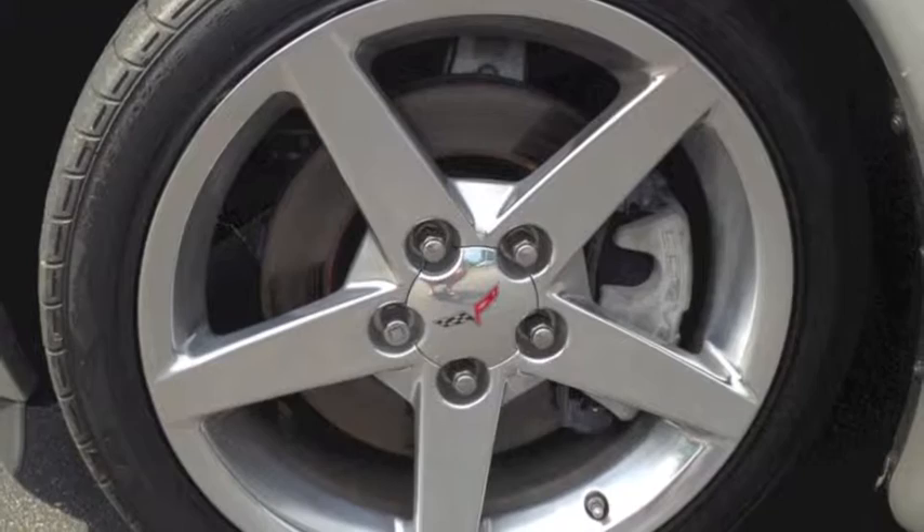This Corvette also comes with an AM FM stereo, a CD player, and a theft deterrent system.